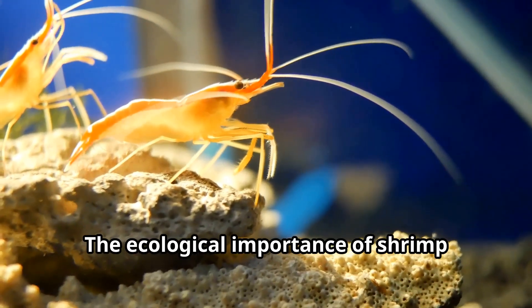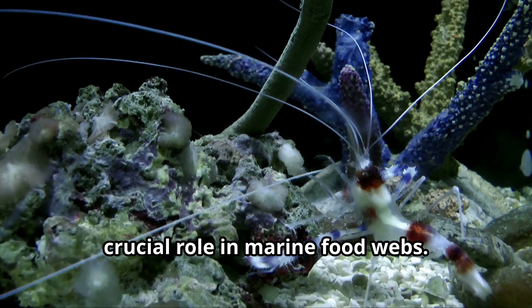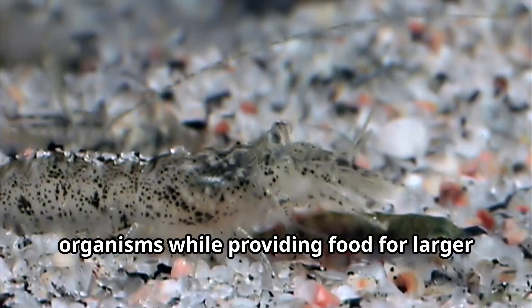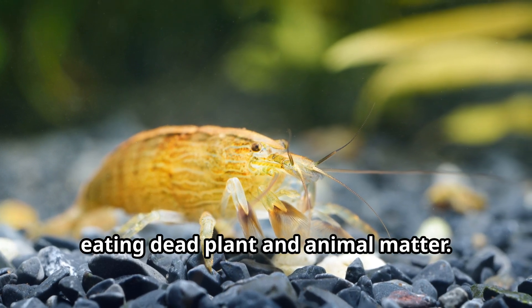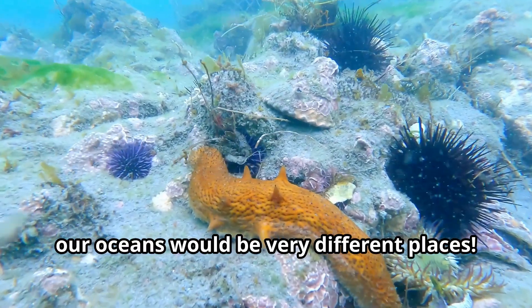The ecological importance of shrimp cannot be overstated. These busy little creatures play a crucial role in marine food webs as both predators and prey. They help control populations of smaller organisms while providing food for larger animals like fish, birds, and marine mammals. Shrimp also help clean the ocean by eating dead plant and animal matter. Without shrimp, our oceans would be very different places.